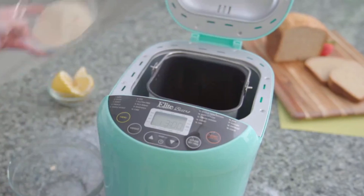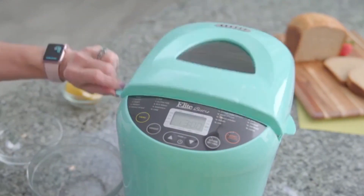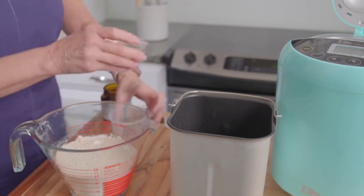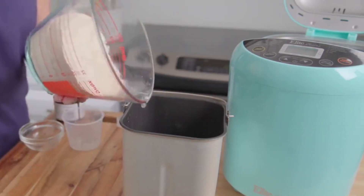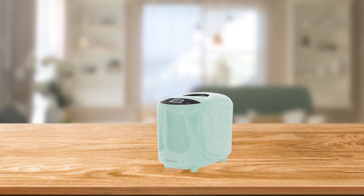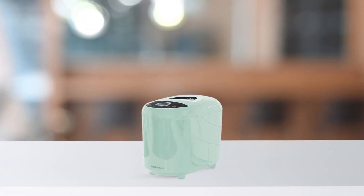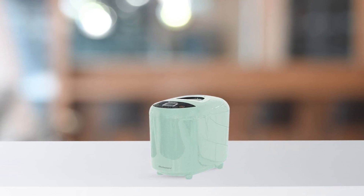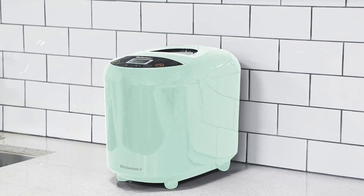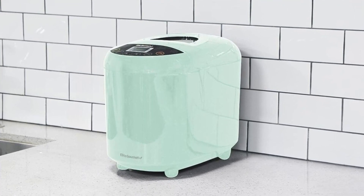Explore and experiment with different recipes and enjoy the satisfaction of creating homemade bread with ease. Take control of your baking with a 15-hour delay timer, allowing you to set a specific time for the bread-making process to begin. Additionally, the 60-minute keep-warm function ensures that your bread stays fresh and warm until you're ready to enjoy it. Not only does this bread maker free up your oven, but it also helps save on power consumption. Say goodbye to multiple cooking implements and reduce the heat in your kitchen, making your baking experience more convenient and energy-efficient.